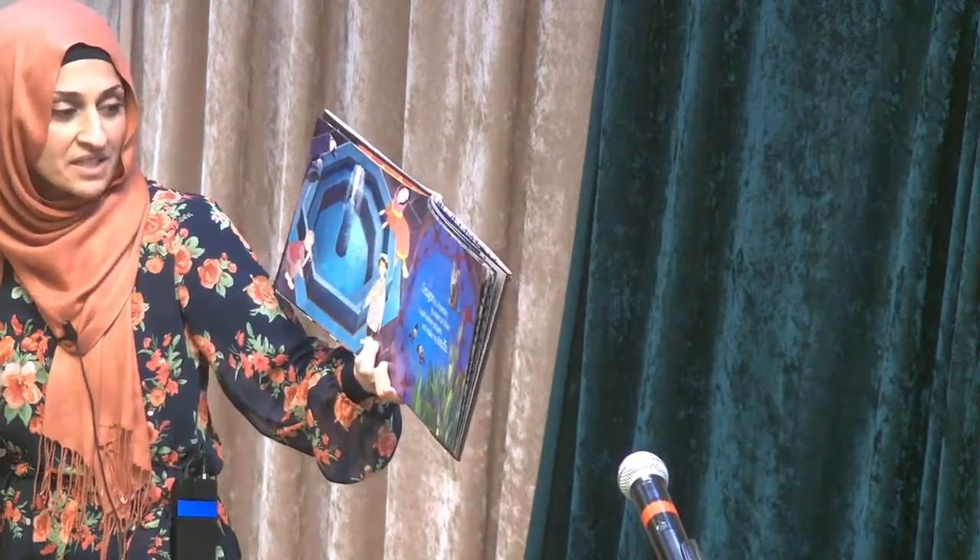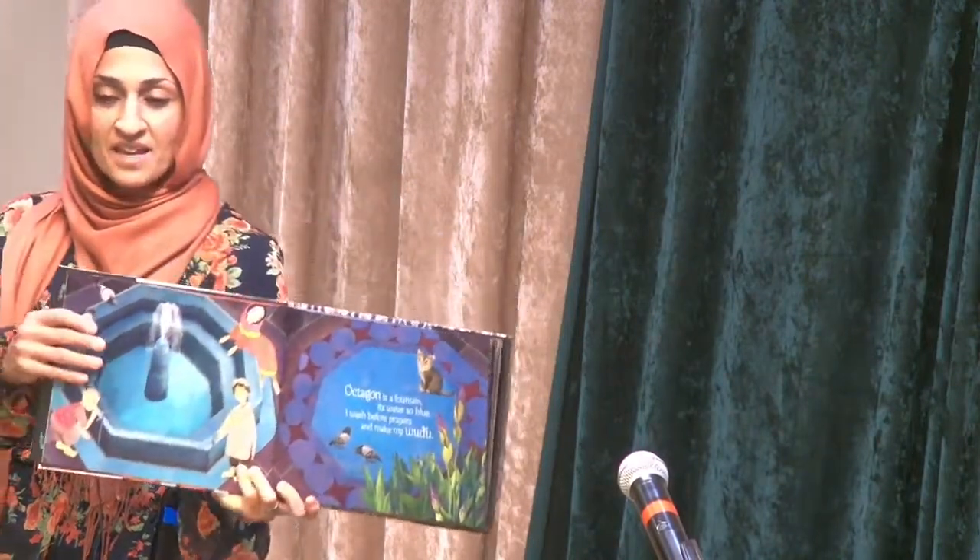Octagon is a fountain. Its water's so blue. I wash before prayers and make my wudu.